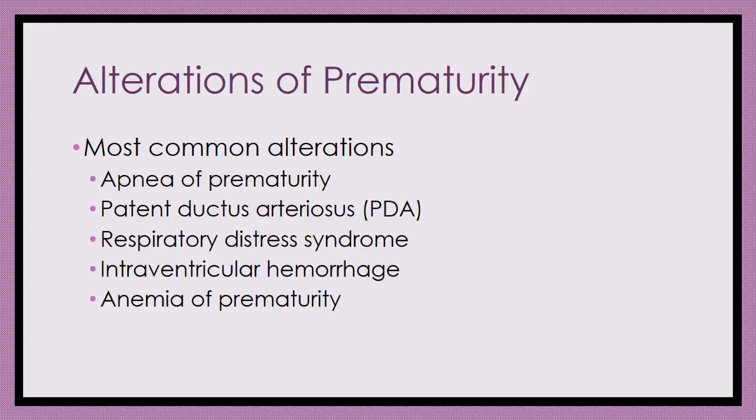Alterations of prematurity include apnea of prematurity — episodes greater than 20 seconds or accompanied by cyanosis, pallor, or bradycardia. Patent ductus arteriosus can occur, shunting blood away from the lungs. These babies can experience respiratory distress syndrome, intraventricular hemorrhage, and anemia — all previously discussed. From a nursing process standpoint, very subtle signs and symptoms can indicate a change in a premature baby's condition and require super quick thinking and intervention. Post-graduate specialized education is required for nurses who want to care for premature infants.